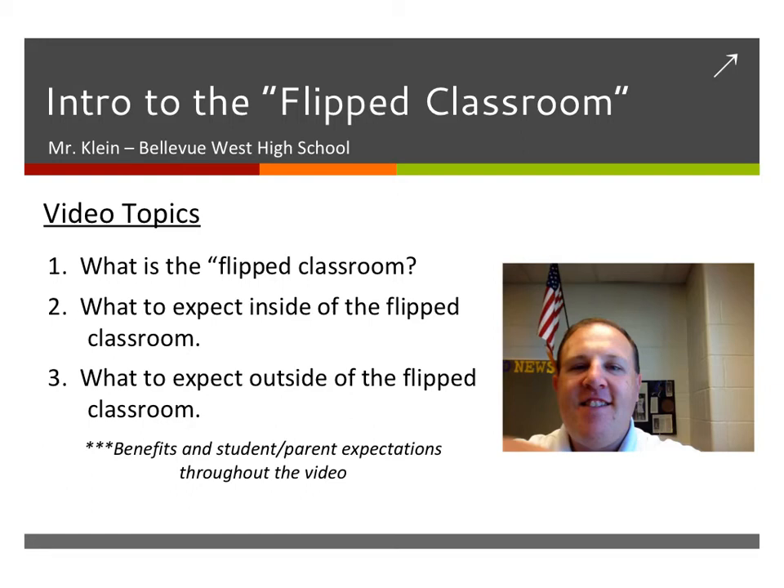This is Mr. Klein, and I would like to welcome you to a new school year. We're in for some exciting changes in my classroom this year, and it's all based around the flipped classroom.